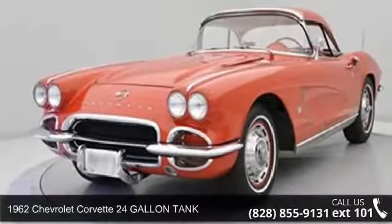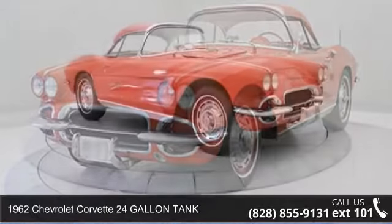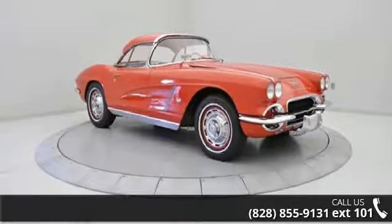Imagine yourself in this 1962 Chevrolet Corvette. If you are looking for a first-rate auto, this one could be yours today.